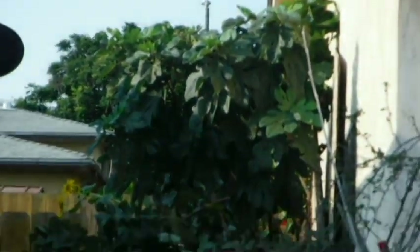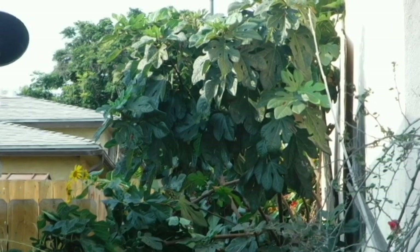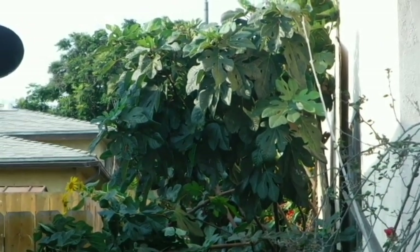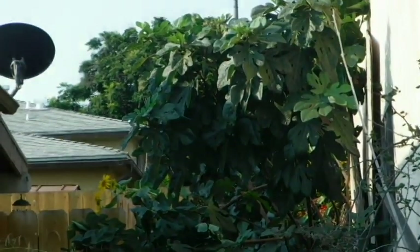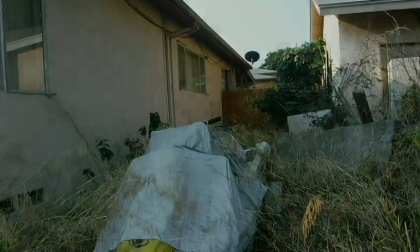The volunteer fig tree, which has horrible, horrible figs since it never gets any water, is starting to collapse and pull away from the house. That section right there used to stand up. I can't get back there because my neighbor has all of their goodies pulled between the houses, and I'm not going to traverse my way through that.